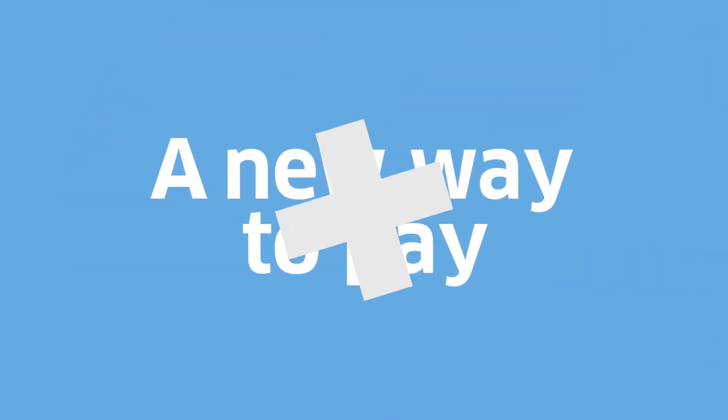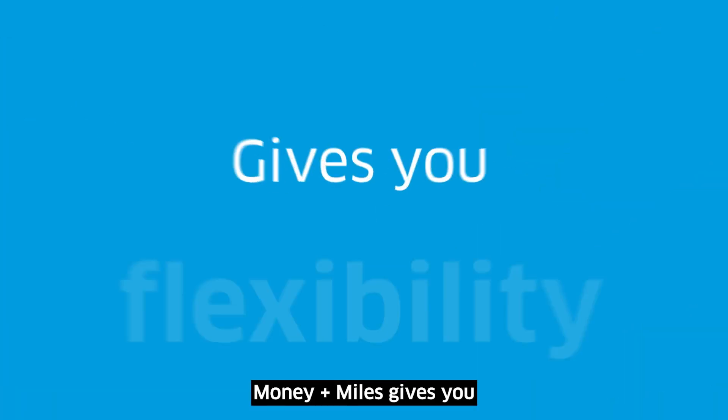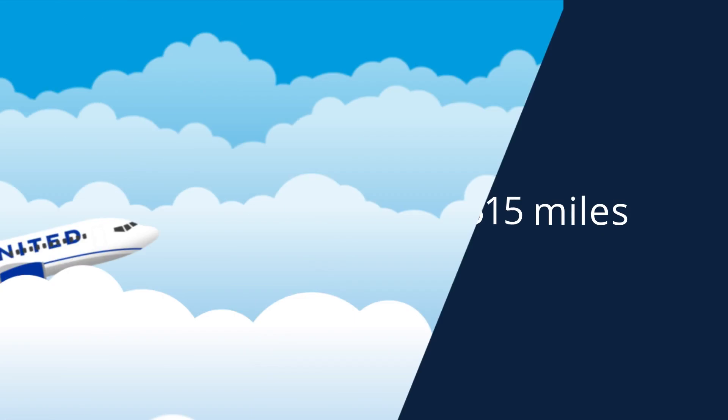Introducing Money Plus Miles, a new payment option for MileagePlus members. Money Plus Miles gives you the flexibility to combine, you guessed it, money and miles to pay for your flights.